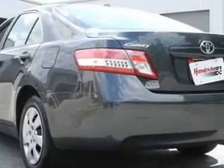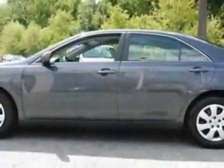Additional options for this vehicle include power locks, CD player, cruise control, driver airbag, and daytime running lights.